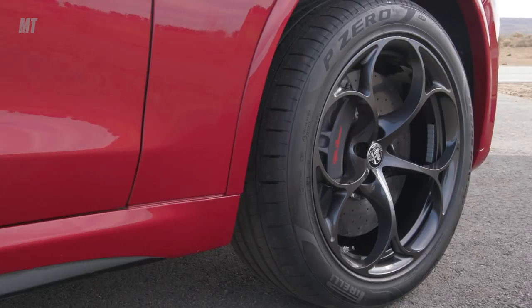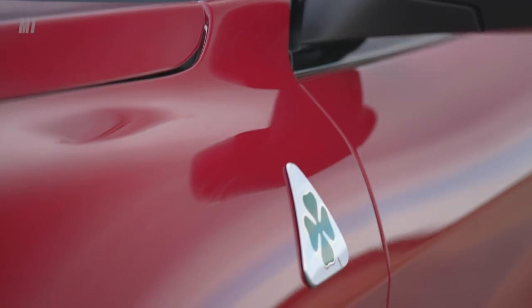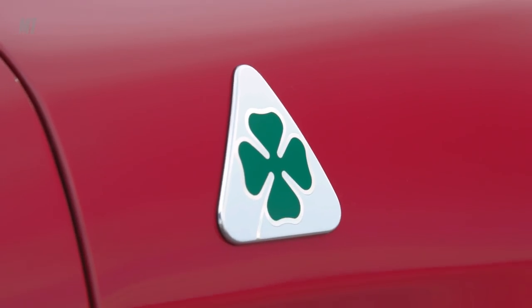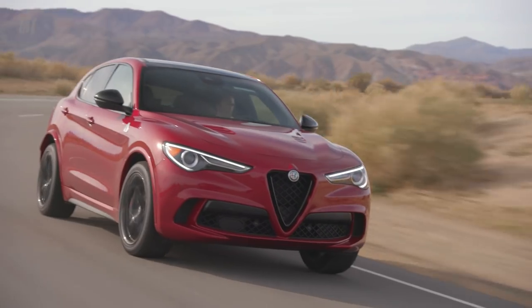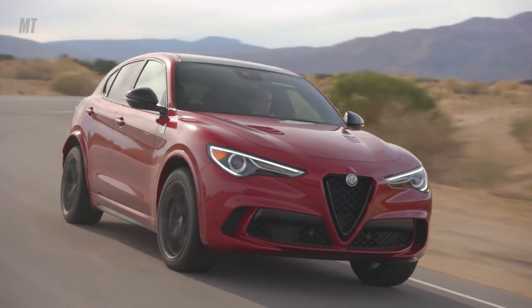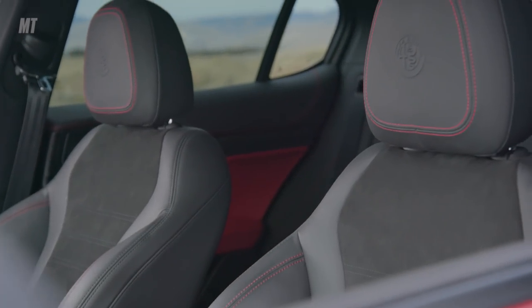From heritage-inspired wheels to its trim monikers — you see that four-leaf clover on the flank? That's pronounced Quadrifoglio, and it represents Alfa's high-performance version. Alfa also provides a blank slate for customers to build upon and make their own, including brake caliper colors, interior color schemes, stitch variants, and seat colors.